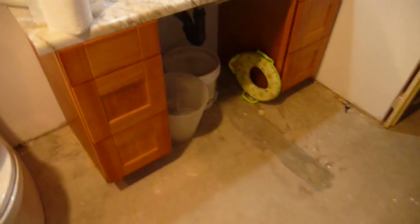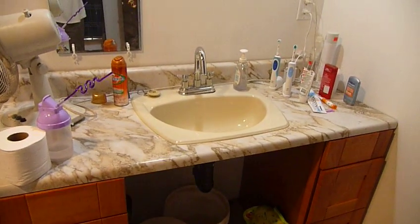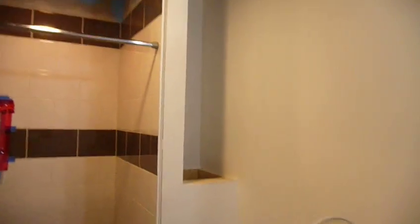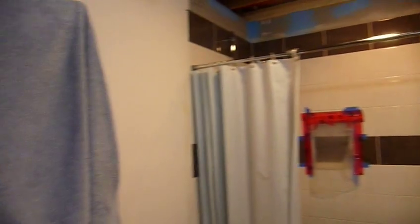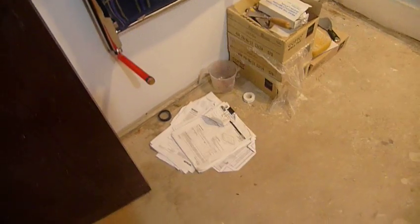This is half of our new vanity with our old countertop and our old sink balancing on top of it. The walls are unfinished and the tile surrounds are unfinished. Underneath those towels are our heated towel rack and our very fancy floor cement, with boxes of tiles and paperwork.